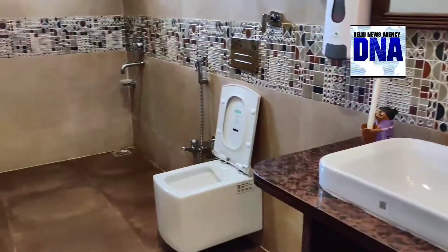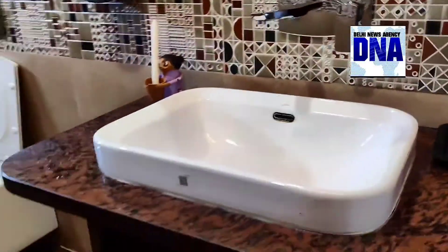It is a very spacious bathroom, which is sufficient for us. This is also a dressing room attached to the bathroom, where you will get a cupboard and a proper mirror.